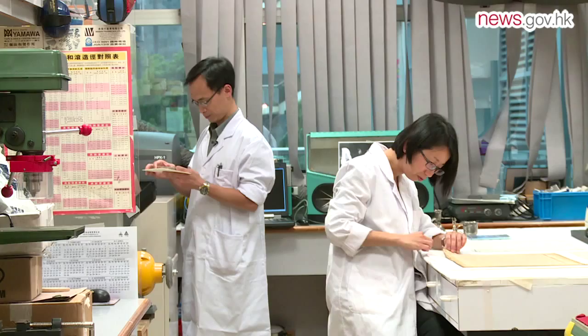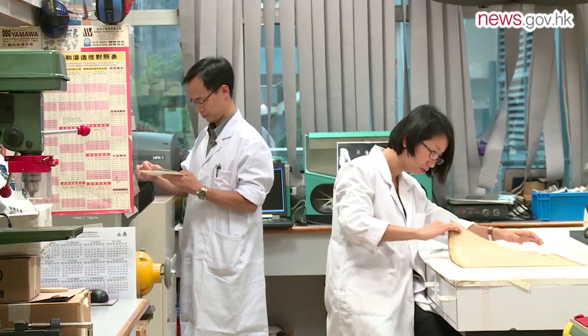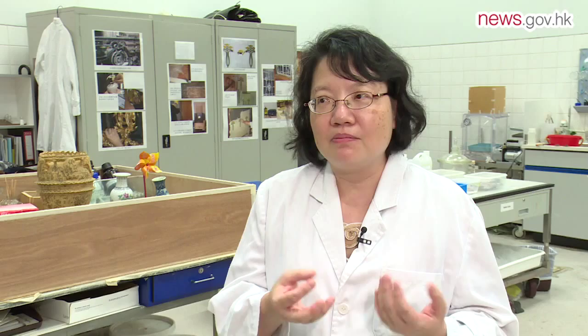Trained conservators are often described as artefact doctors, who must protect and enhance artefacts without harming them. Many conservation specialists consider it their duty to protect heritage sites and buildings for the enjoyment of current and future generations. Everything deteriorates over time. Without conservation to prevent or slow the deterioration process, these artefacts will soon disappear. Future generations will have nothing left to help them understand the history, arts and technology of their predecessors.